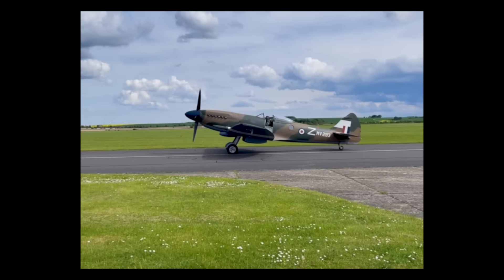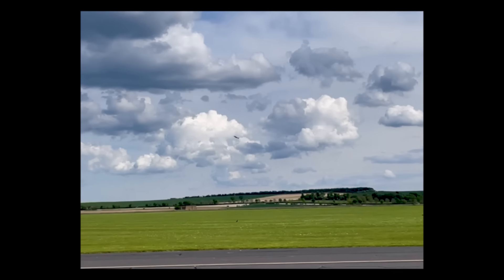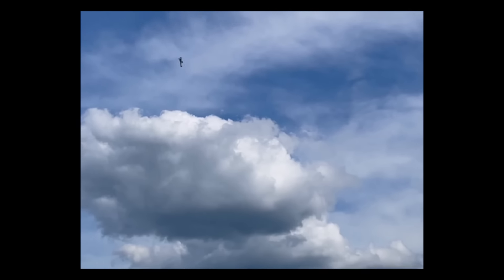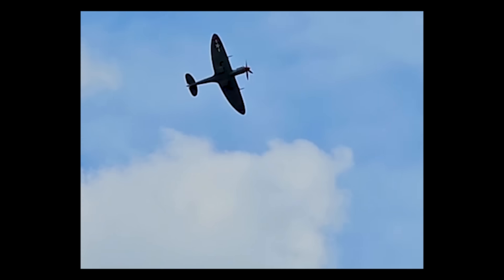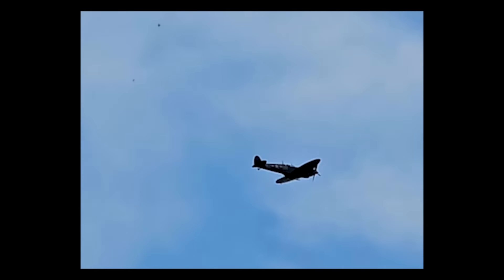The Spitfire, an undisputed icon of great British engineering and arguably one of the greatest success stories of the Second World War. Designed by R.J. Mitchell of the Super Marine Aviation Works, the Spitfire was built for both speed and agility, serving as a short range interceptor fighter from its introduction in 1938 and throughout the war years.